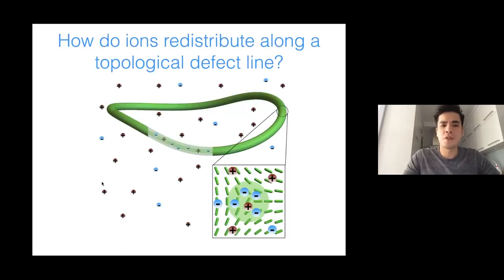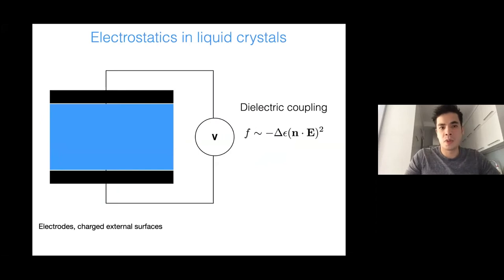How does an electric double layer come about in topological defects? Consider a defect line, shown in green. Because of the singular structure in the center of the defect, you have a core where the liquid crystalline material is locally molten. One can ask: what happens if you place such a defect line in ionic solution and see how the ion density distributes along the defect?